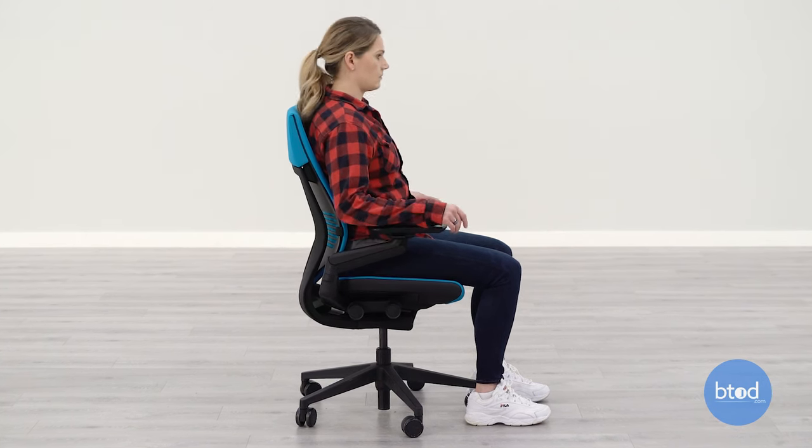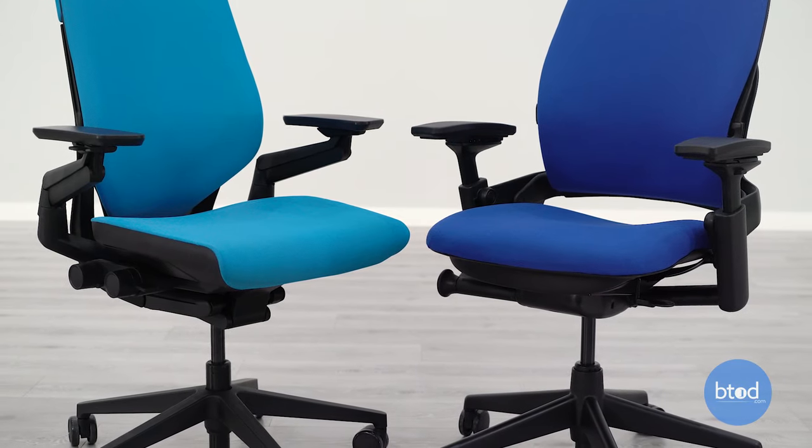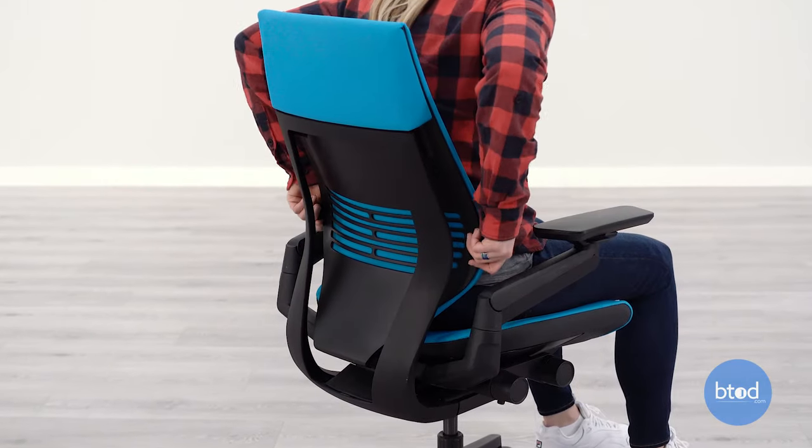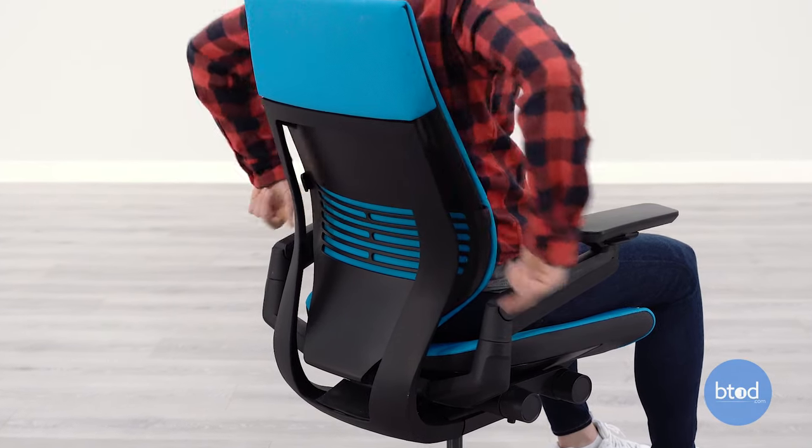A couple of drawbacks with this chair: the seat pad itself is a bit more firm than that of the Leap V2 or even the Amia chair. Additionally, if you're looking for a very pronounced lumbar, we didn't really find that the Gesture offered great lower lumbar support.